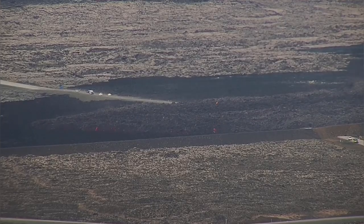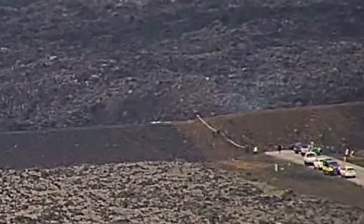The lava has touched the fence wall, and we are measuring to see what the height and situation are. As you can see, the road is closed. This is the defense wall I'm showing you.